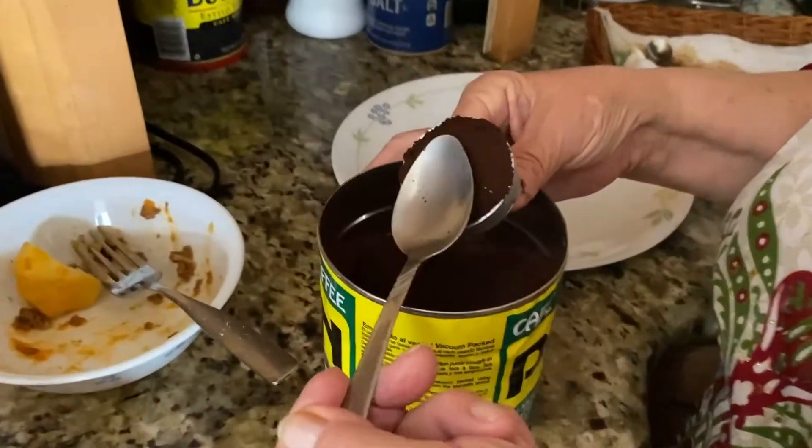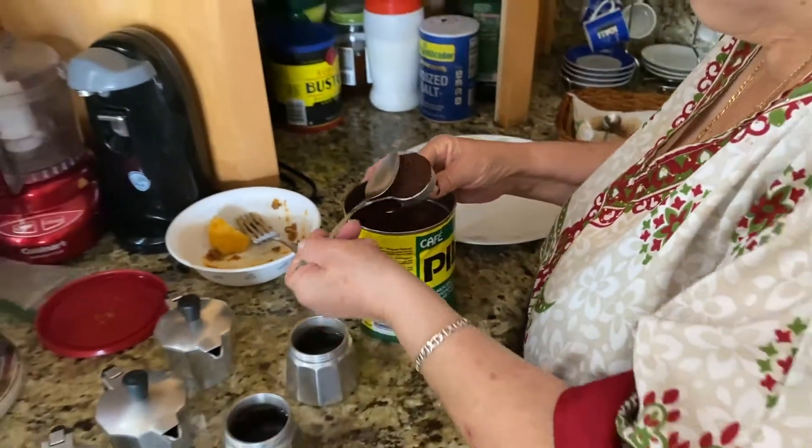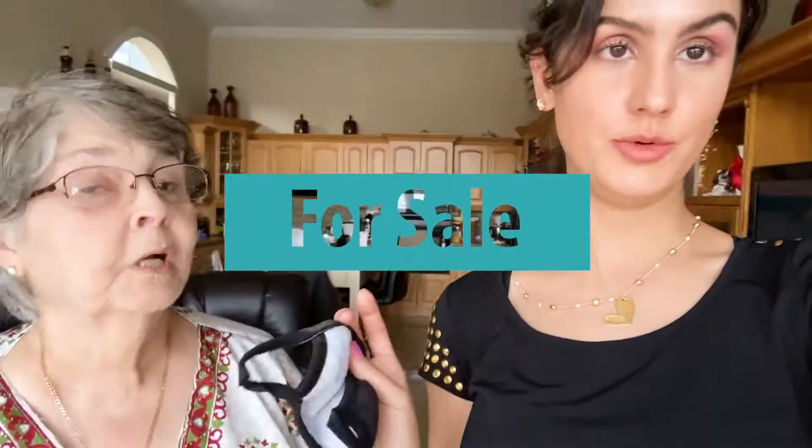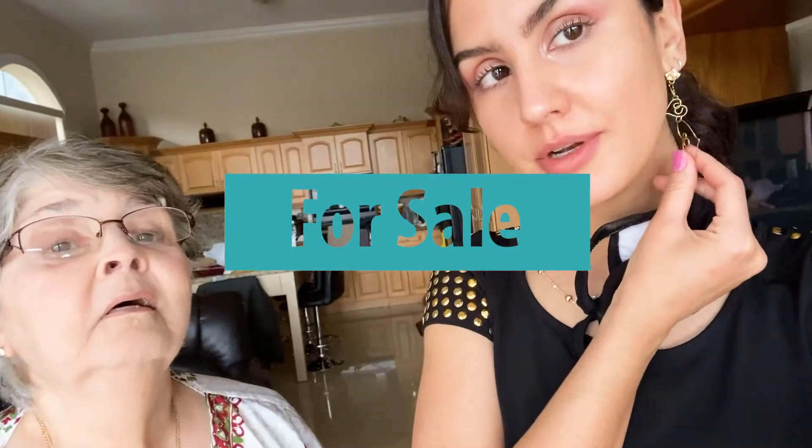Ahí haciendo el cafecito bonito. Ay, Leto, me hizo esto — este collarcito me lo hiciste con los aretes, uno chiquito porque ahora se usa así, no uno grande y uno chiquito. Mira aquí, qué bonito. ¿Esto lo hiciste a mano? No, haciendo la figurita del corazón. Sí, con lo que tú me compraste.